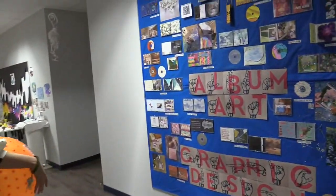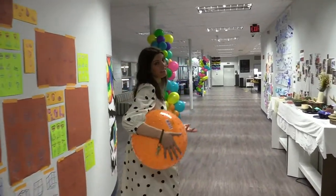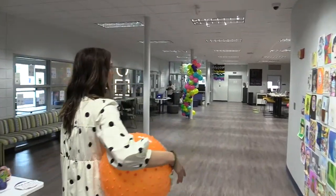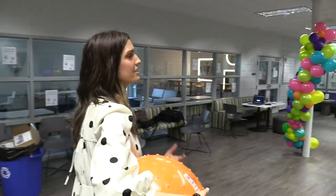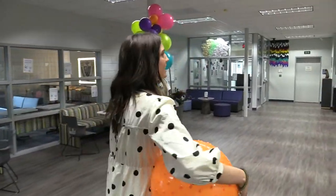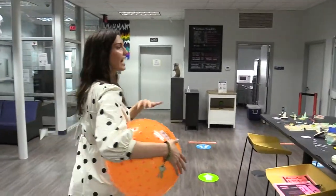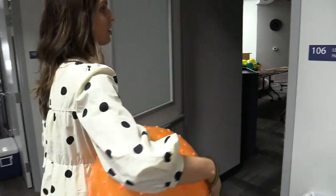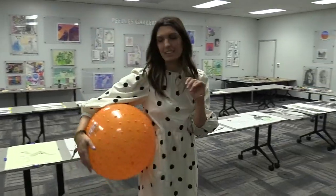Most of our student work this year is interactive — students either have an enhanced profile or their own website you can access to see more of what they've done. We're going to look at our advanced student work here, where a student takes a course like AP Art and develops a portfolio over the course of an entire year — researching, presenting ideas, getting feedback, making adjustments. It's really fun to see them grow over the course of a year.